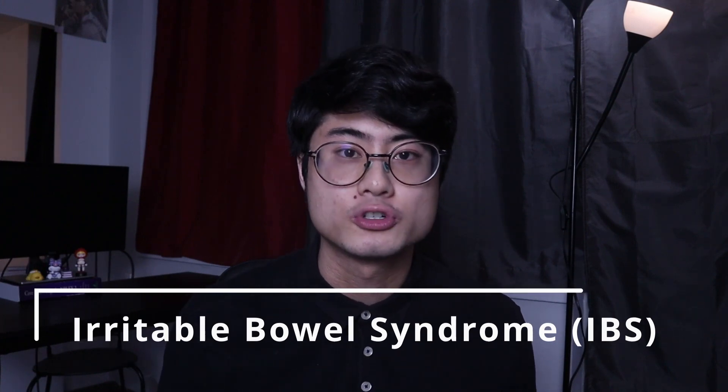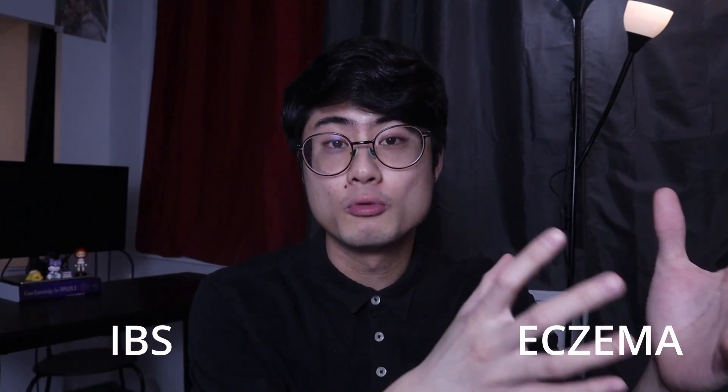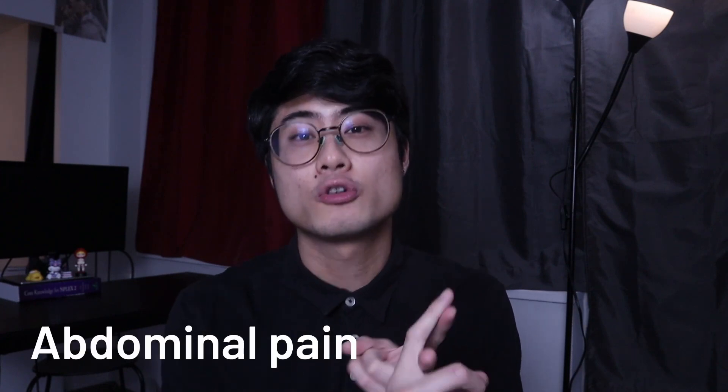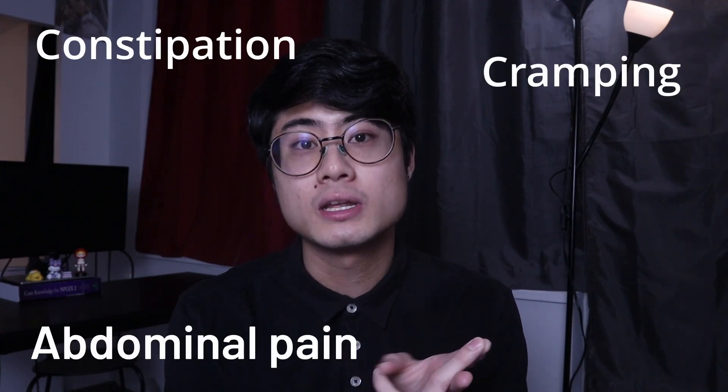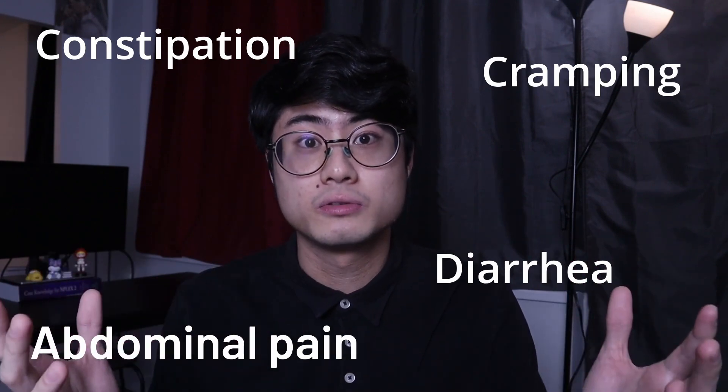The last condition I want to mention is Irritable Bowel Syndrome, or IBS for short. Studies seem to show that people who have IBS are more likely to develop eczema, and people who have eczema are also more likely to develop IBS, so there's some sort of connection going on here. IBS is a chronic condition where you have symptoms like abdominal pain, cramping, constipation, and diarrhea — oftentimes with no known cause. So if you notice that you have any sort of digestive system symptoms, that might be a sign that you really need to work on your gut health if you're truly serious about healing your skin.